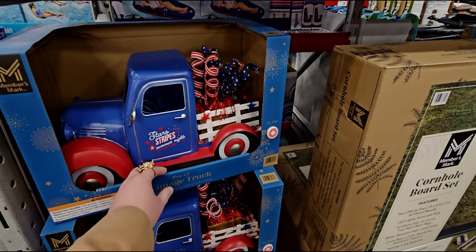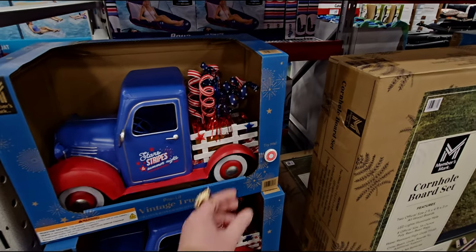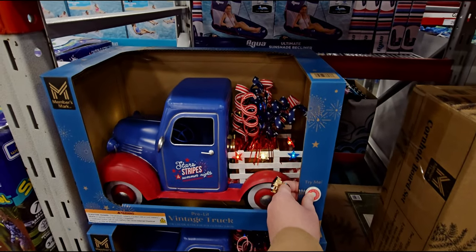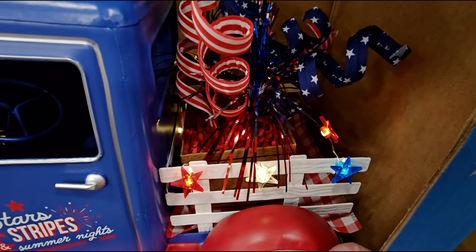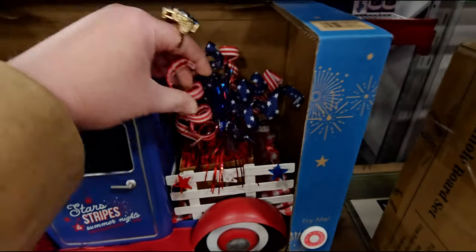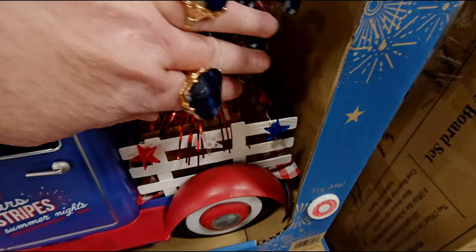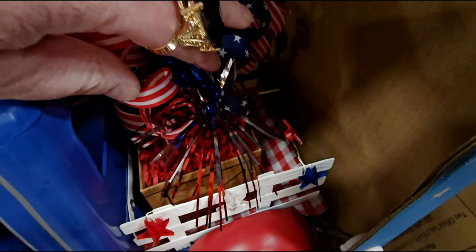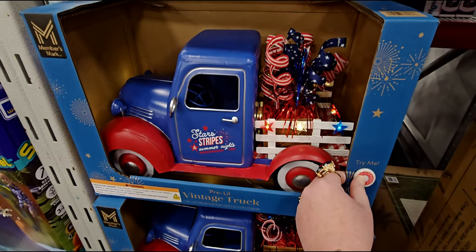They're bringing out the vintage truck pre-lit — these are so cute. They come up with a different one for each holiday season. We have stars and stripes — look at how cute this one is! The stars on the truck light up, this almost looks like little fireworks in the background. Look at the gingham little picnic blanket back there — so sweet, so cute.